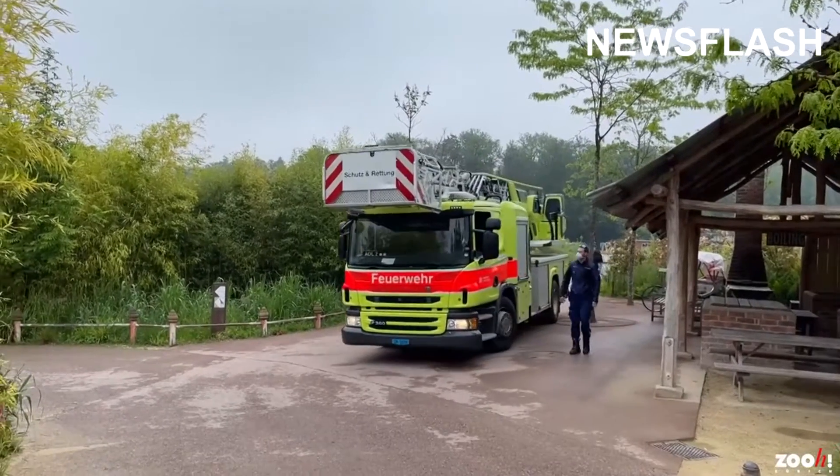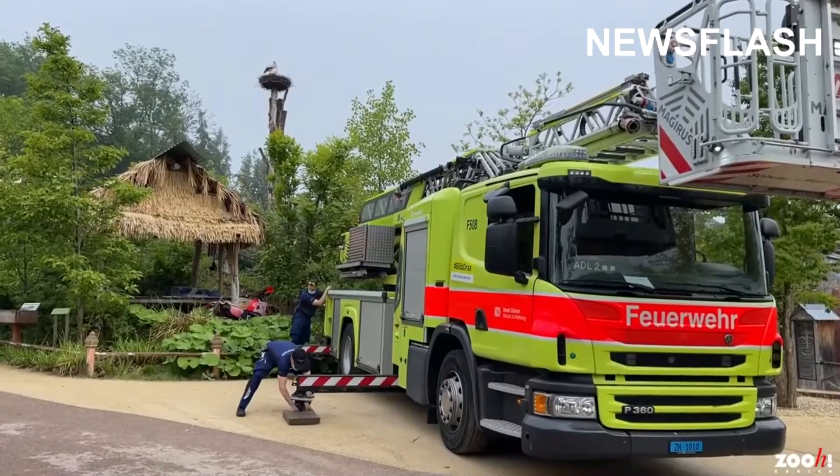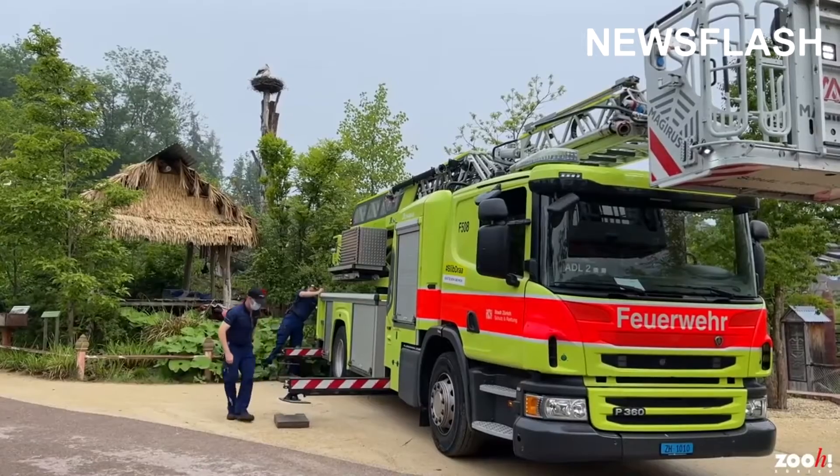This is the moment a fire truck and its extendable platform, normally used for emergencies, is used to lend a hand to the Zurich Zoo in tagging 25 newly arrived storks.